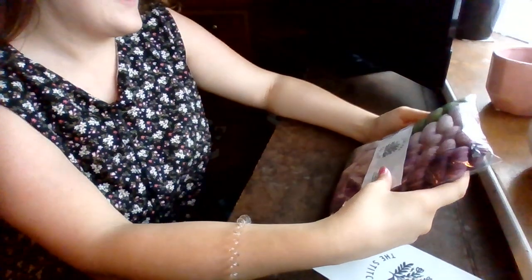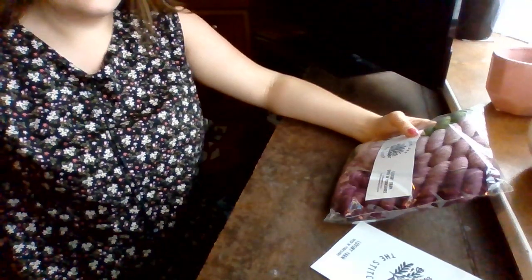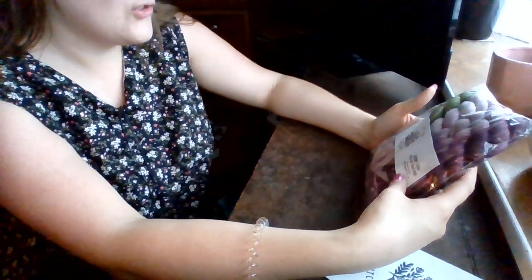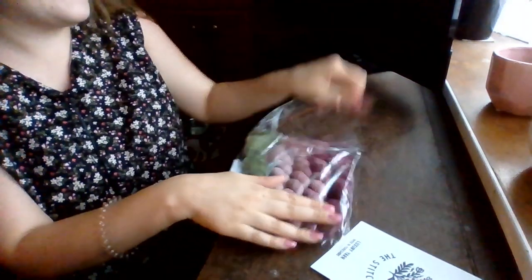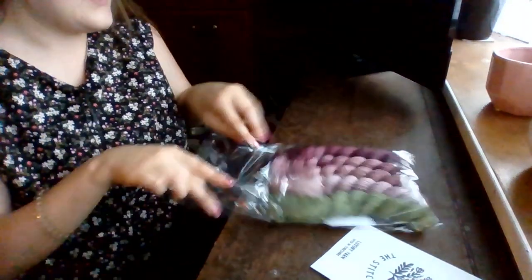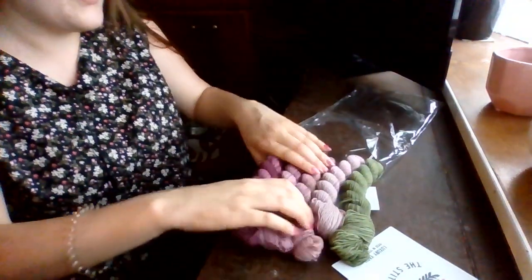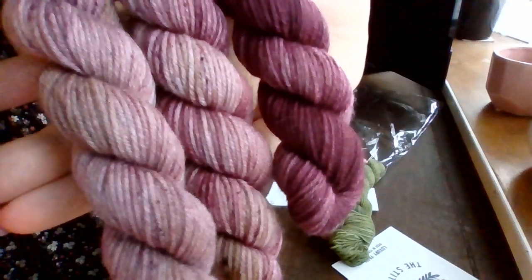I also ordered a custom fade set for the heathered fade top, and I also want a pair of matching socks. So I messaged her and asked if it was something she could do, and we had a little bit of going back and forth about the colours. These are the three skeins in the fade set on the sock base — 75% merino, 25% nylon.